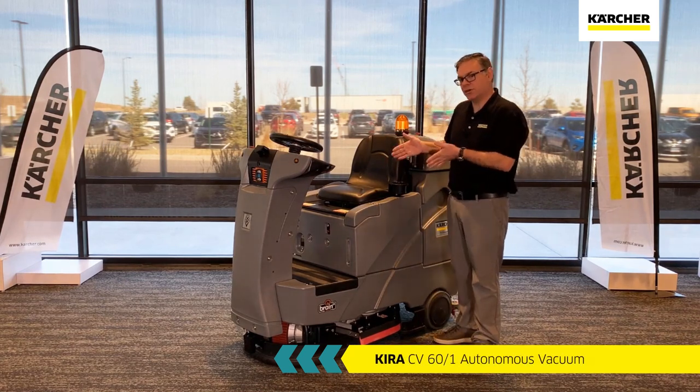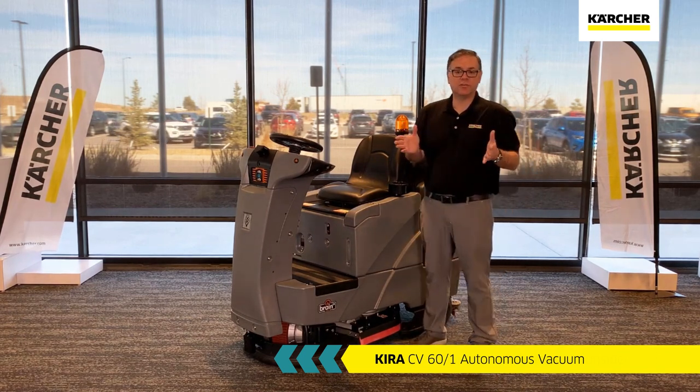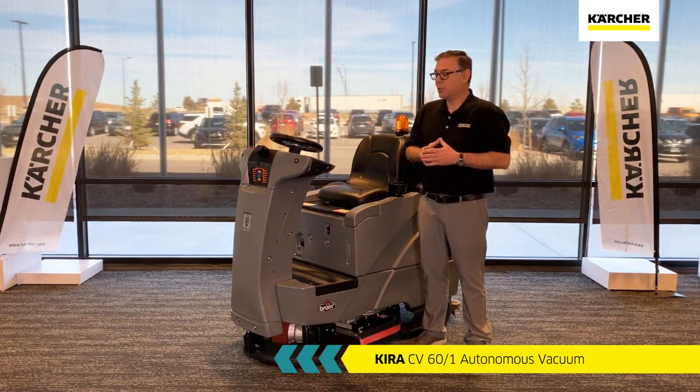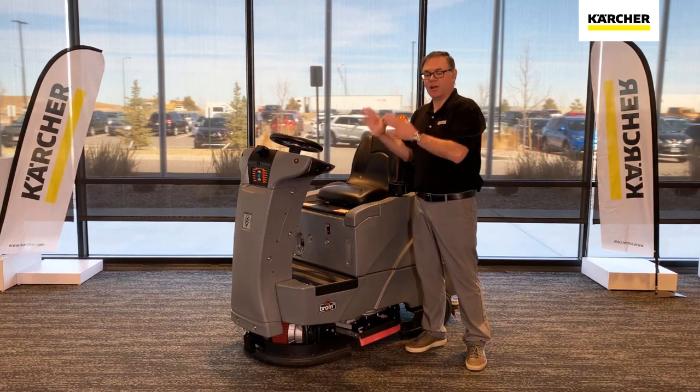This unit right here has a 26-inch cleaning path along with a 29-gallon fresh solution tank. You can of course use it in manual mode as desired, but what's really going to distinguish it from other units is that it does have autonomous modes.